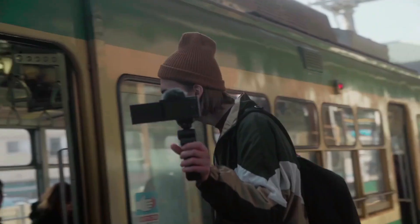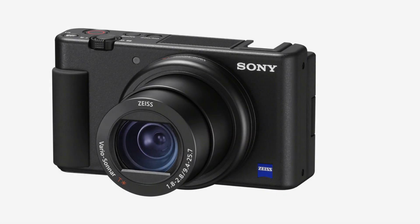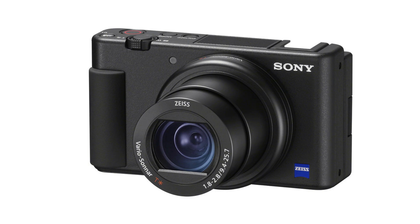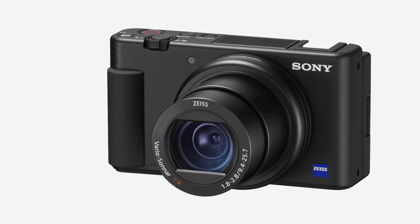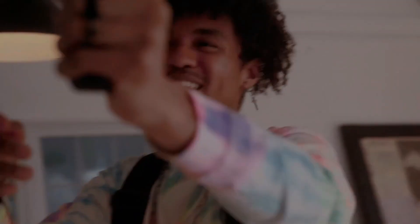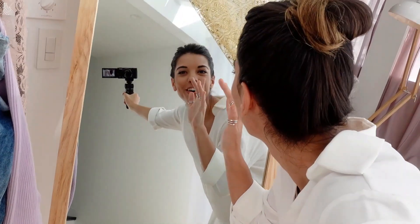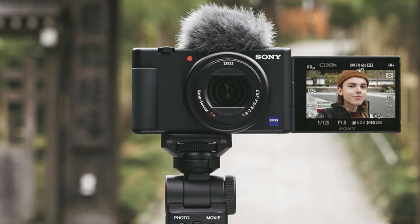Although the video output is limited to 8-bit, the ZV1 can handle 4K video up to 30p and full HD footage up to 120p. It also offers a high-speed mode at 960 frames per second, though at a lower resolution. The footage is sharp and smooth with minimal rolling shutter.